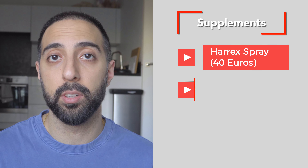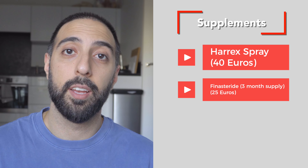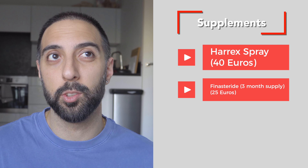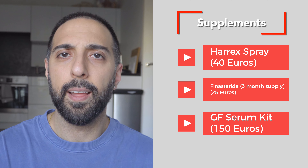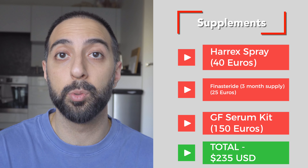I got the HairX spray again at 40 euros. I also bought a box of finasteride at 25 euros since I had run out. I picked up the GF Serum kit again at 150 euros — a little pricey but useful for four months. I skipped the shampoo because I still had some left over from last time. One good thing to know: the supplement prices haven't changed since my last visit, so at least inflation hasn't hit everything.